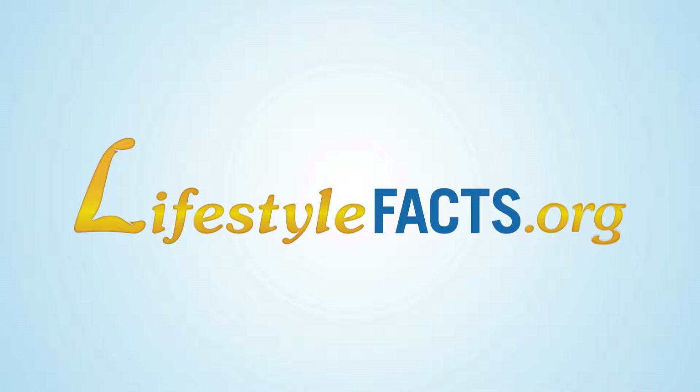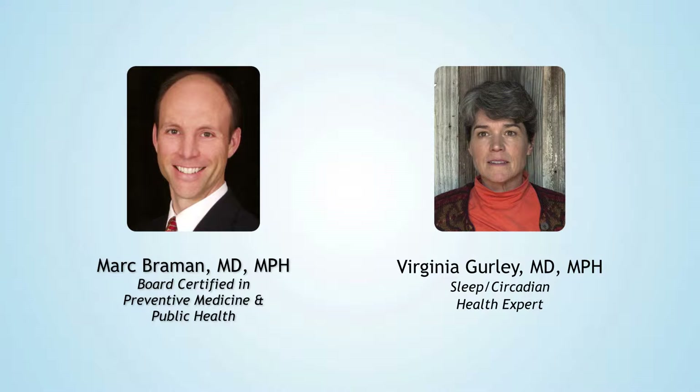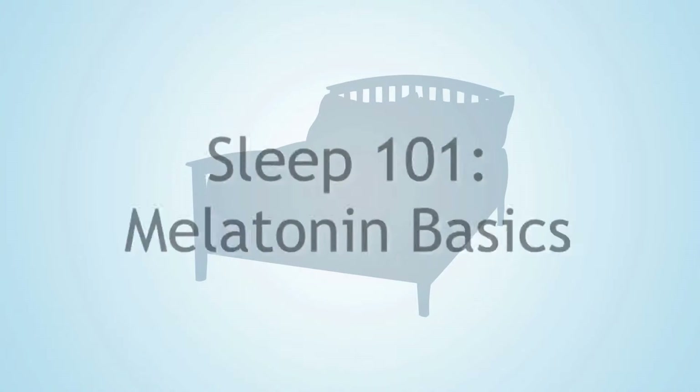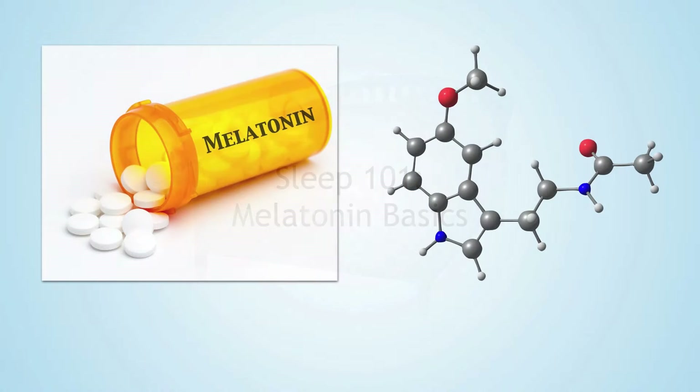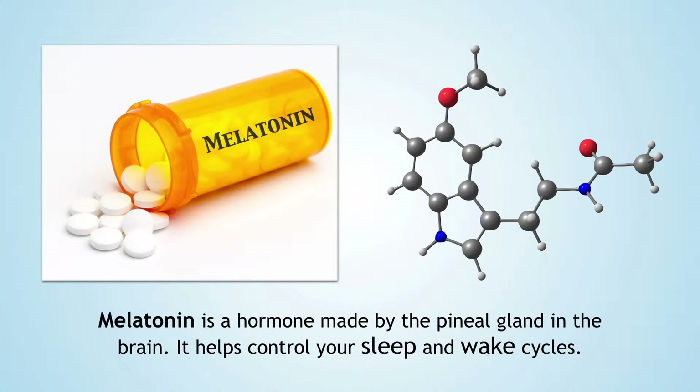Today we're talking about melatonin basics. In an earlier session we talked about light at night and how it disturbs sleep by blocking the release of a chemical in the brain called melatonin. What is the difference between the brain's melatonin and melatonin in supplements?